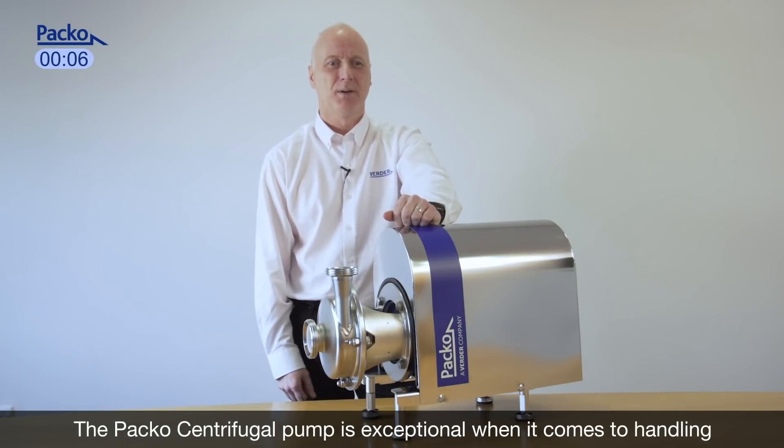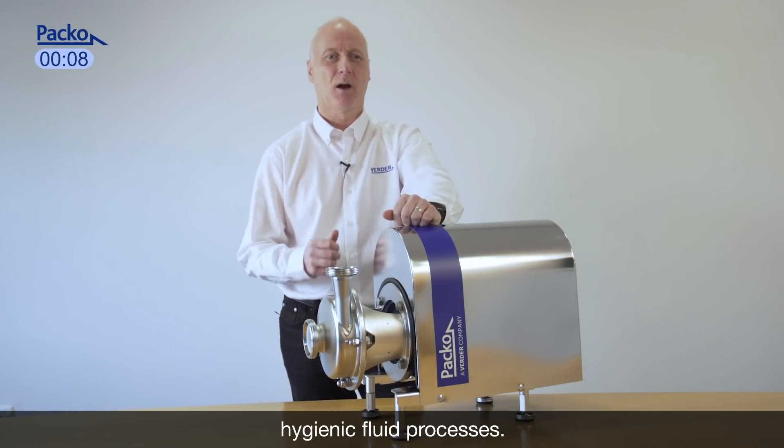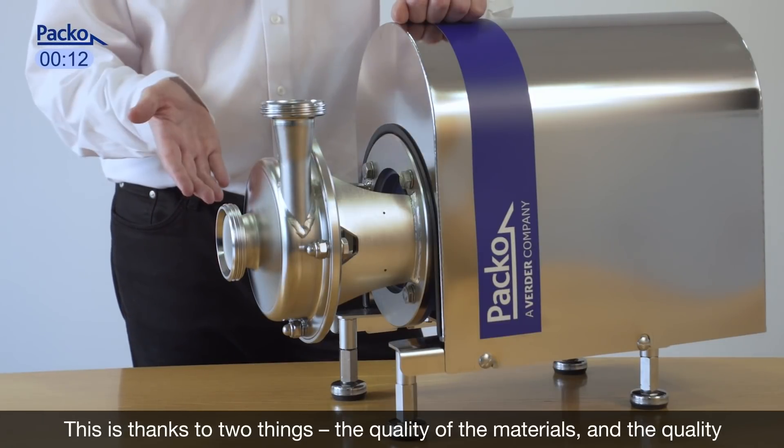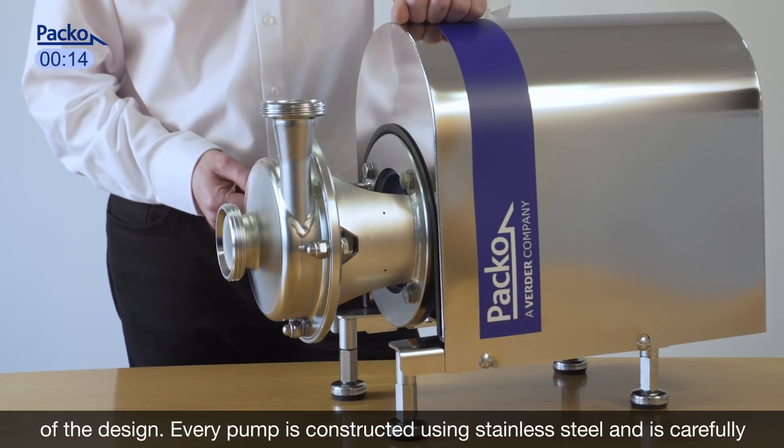The Paco centrifugal pump is exceptional when it comes to handling hygienic fluid processes. This is thanks to two things: the quality of the materials and the quality of the design.